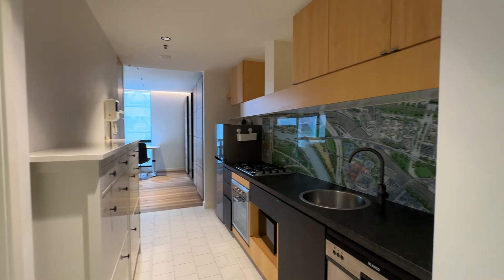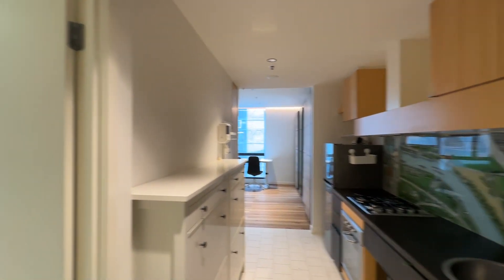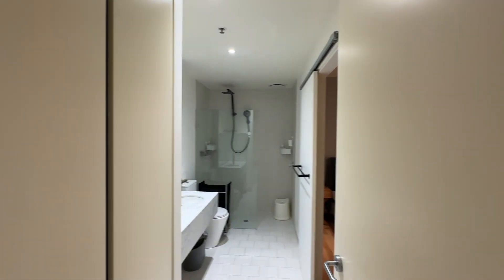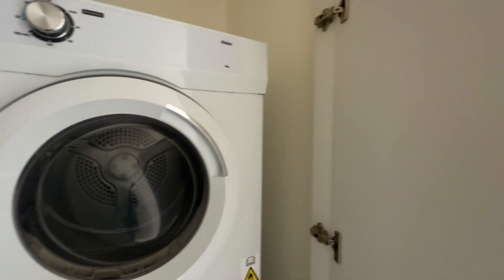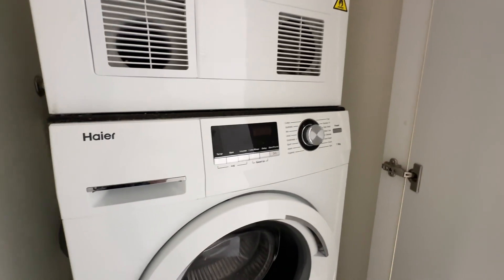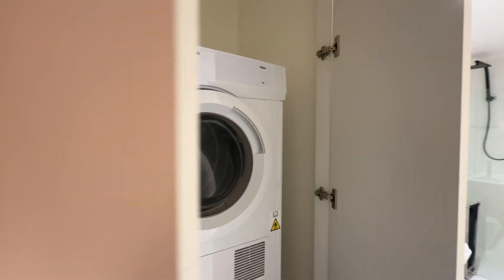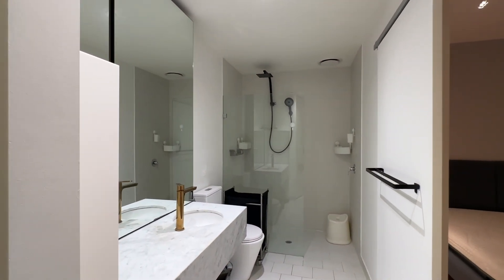Before we go into the kitchen, you can see on the left here is the laundry and also the bathroom. Starting from the laundry, you can see the dryer and also the washing machine over here. It comes with both a washer and dryer.